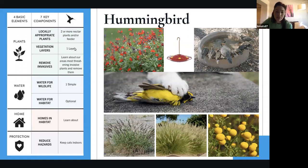For water, it's super simple at this step — it can be just a water dish. If you have a deeper water dish, please put some stones in there because baby quail are really small and we've seen a lot of little casualties. Just make sure they have a way to get out. Water for habitat, like rainwater harvesting, is optional here. Homes in habitat — just learn about them; you don't have to implement them. HOA restrictions are always negotiable. For reducing hazards, if you have a cat, please keep it indoors. Cats kill about one billion birds a year just in the United States.